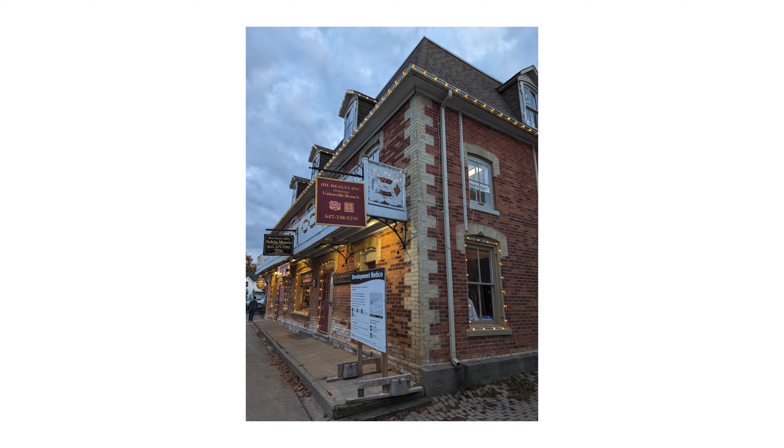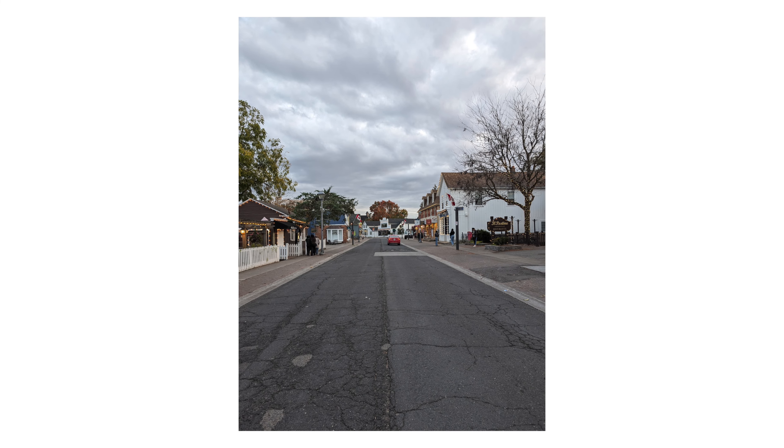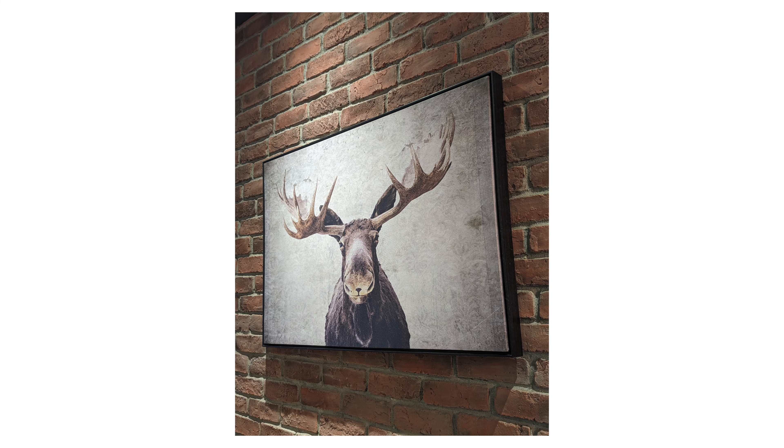The Pixel 8 Pro's cameras are special. Google is one of the best software companies in the world, and this year with the Pixel 8 Pro, they're flexing their AI prowess to the rest of the world. Every year, the Pixel's photography continues to improve, and this year it's no different. The sheer versatility of this phone's cameras and the AI features available to fix shots you don't like in post make this one of the most powerful cameras you can find in a smartphone.